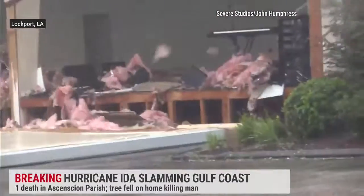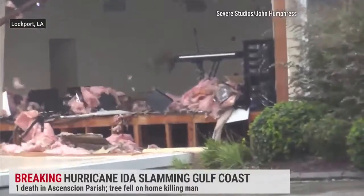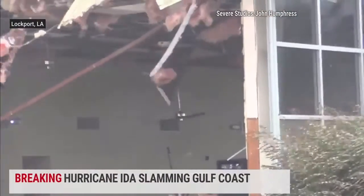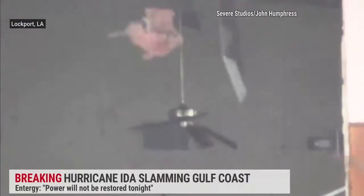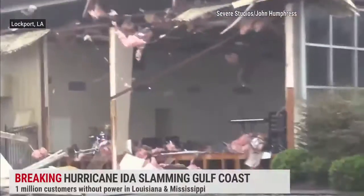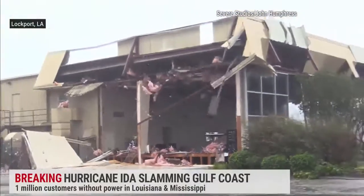Literally just the whole side of that building collapsed due to the force of the wind — incredible, truly just incredible. You can see all the ceiling tiles come out, all the insulation exposed, electricals all exposed. A serious repair job will have to be done here.